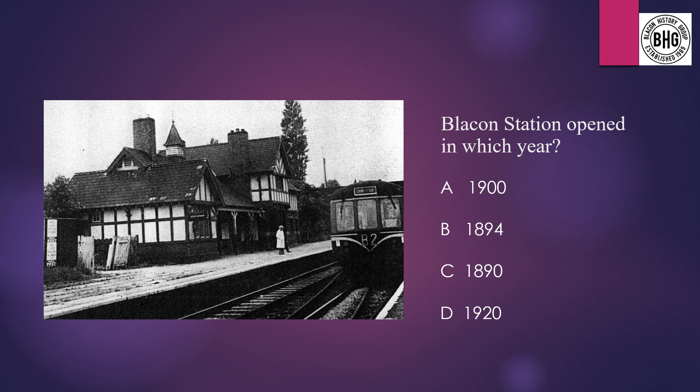Question 8: Blaken Station opened in which year? A: 1900, B: 1894, C: 1890, or D: 1920.